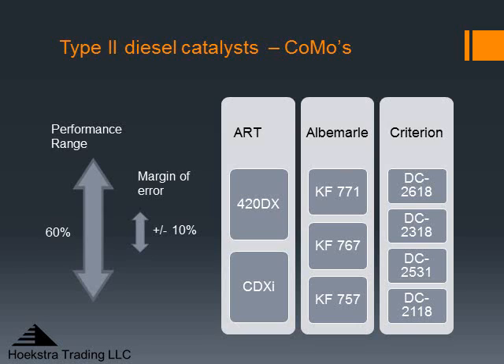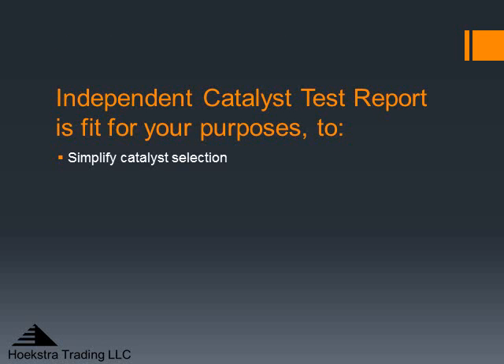Our testing of the catalysts in our matrix has given some surprising results — everything is not as you might think when looking at this chart. Our results have definitely changed the way we and our clients look at the catalyst landscape. Our program, given an independent catalyst test report, is fit for your purpose. It will give you new information that you don't have now, and that will help you simplify your catalyst selection. Thank you.